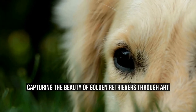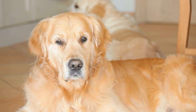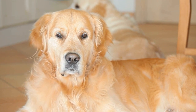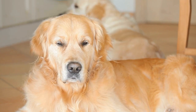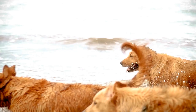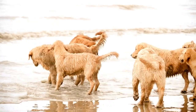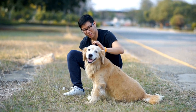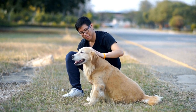Capturing the Beauty of Golden Retrievers Through Art. Golden Retriever artistry, capturing their beauty through paint. Golden retrievers are beloved around the world for their stunning beauty and gentle nature. These loyal and friendly dogs have become not just popular pets, but also inspiring muses for artists. In this article, we will explore the artistry of capturing the beauty of golden retrievers through the medium of paint.